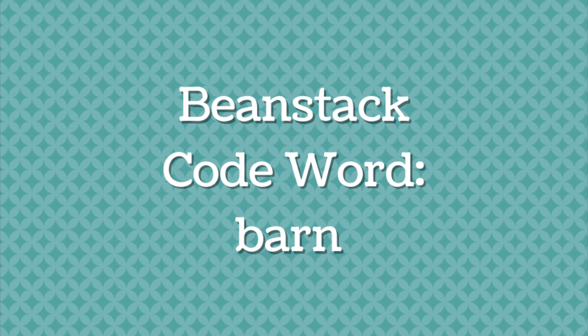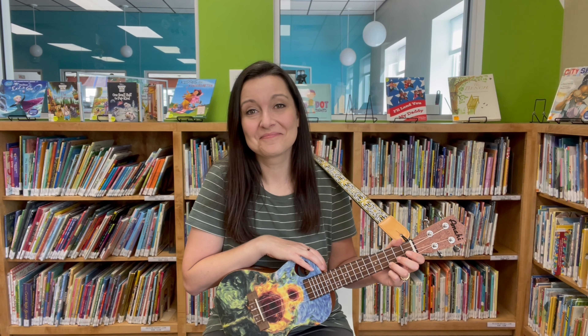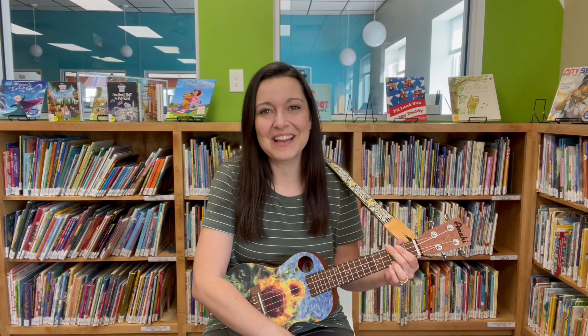Our code word for Beanstack is barn. I really enjoyed today's storytime — I liked learning about different kinds of pets and even making some new animal friends today. Let's sing our goodbye song. It's time to say goodbye. It's time to say goodbye. We had fun at storytime. It's time to say goodbye. I'll see you next time. I'll see you all next time. We had fun at storytime. I'll see you all next time. Maybe you can stop by and see me in the library. Have a great day, everyone. Bye!